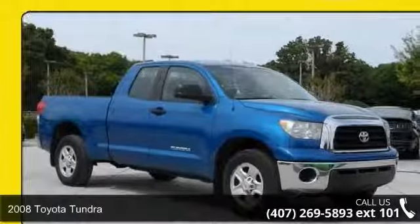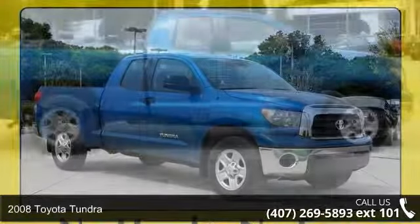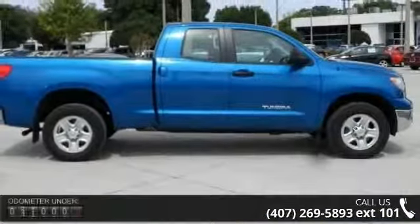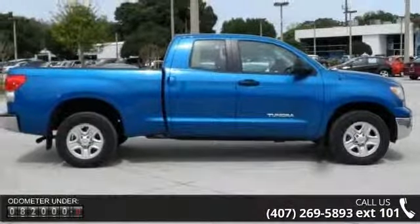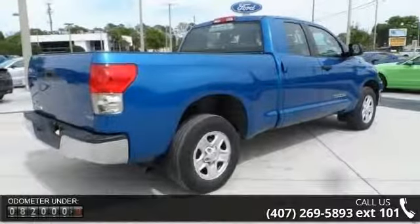Presenting the 2008 Toyota Tundra. If you are looking for an automobile with great features, look no further. This vehicle comes with a reliable 6-cylinder engine, connected to a smooth shifting automatic transmission.